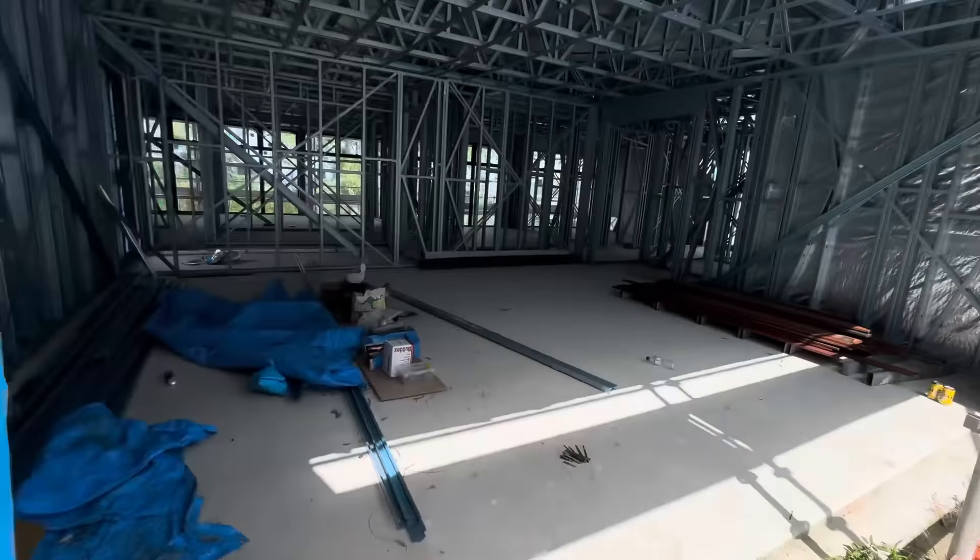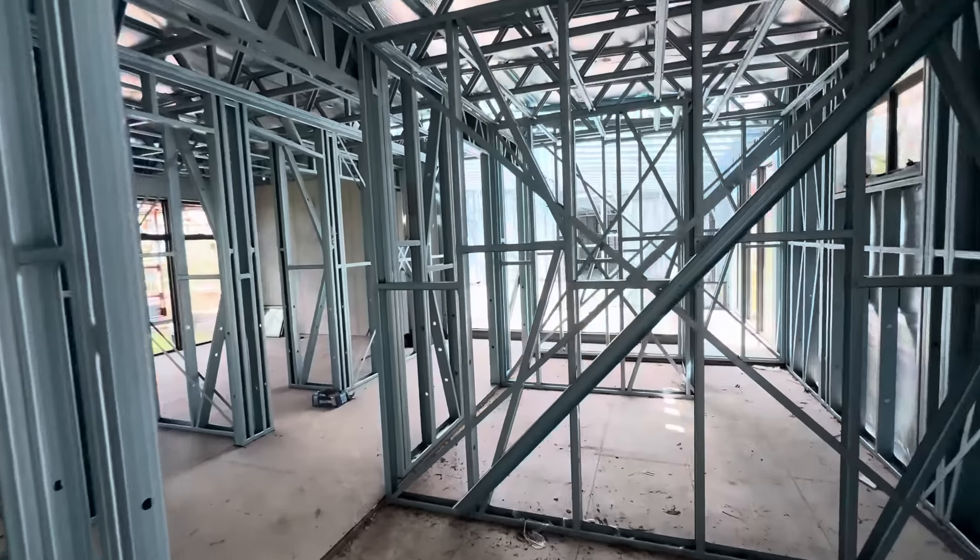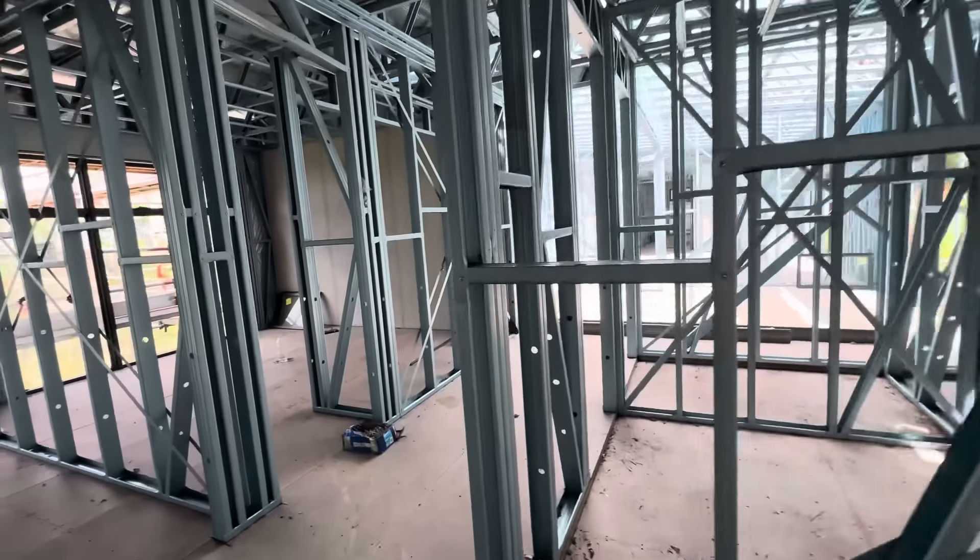It's got a concrete slab for the garage and then everything else is elevated on this house. Step down all the wet areas.